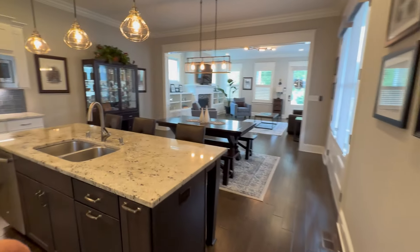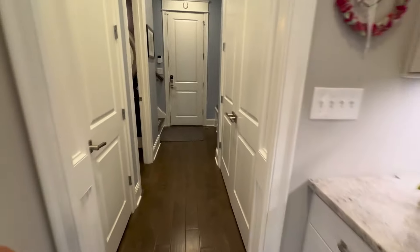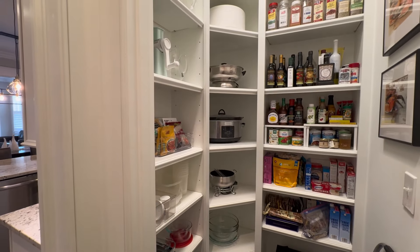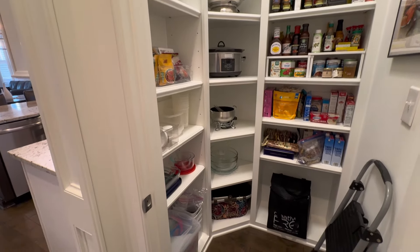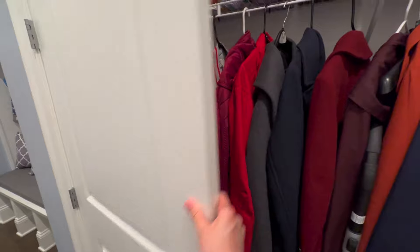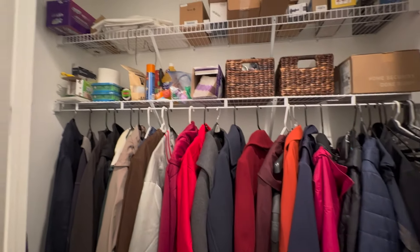Back upstairs — so again: living room, dining area, kitchen. Moving to the other side of the kitchen, we have a pantry which adds to the storage space. Not that storage is lacking, but it's a great bonus. And across from that we have a coat closet — again, great for storage with plenty of opportunity there.